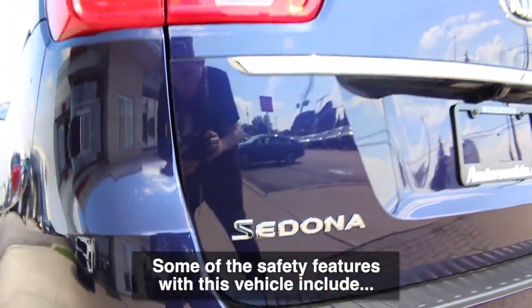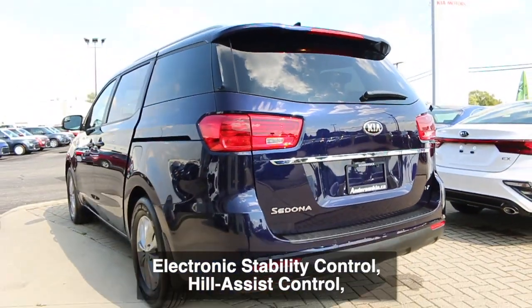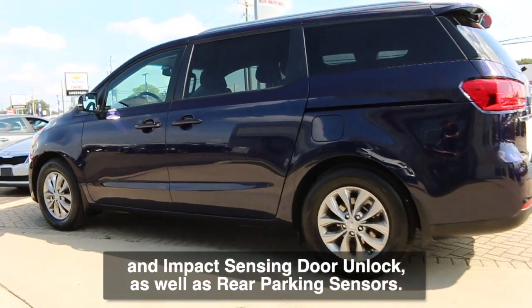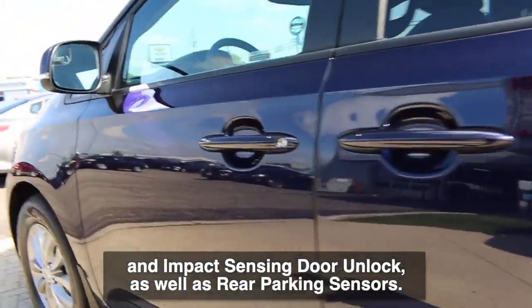Some of the safety features with this vehicle include electronic stability control, hill assist control, impact sensing door unlock, as well as rear parking sensors.